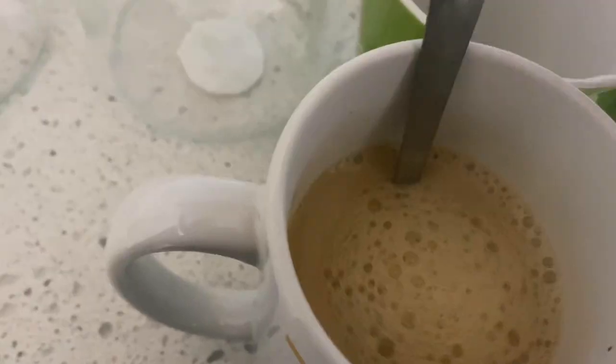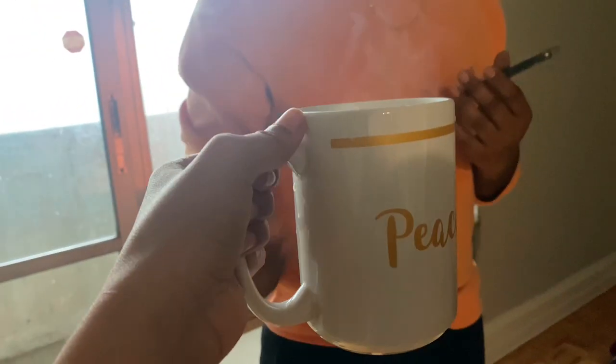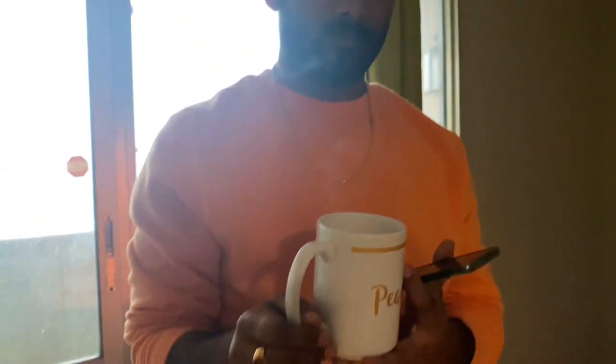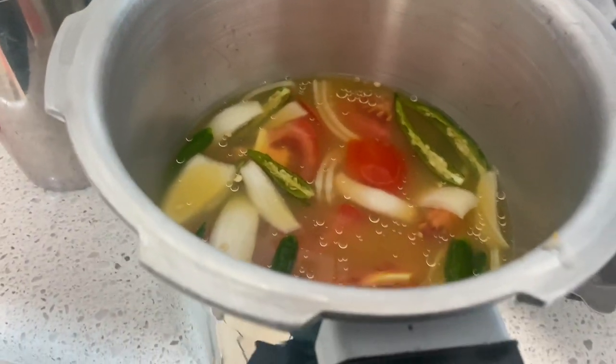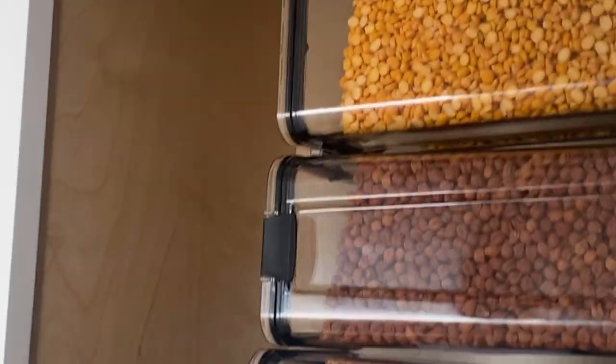We will have storage for our food. I am going to share the details in this video. If you are interested, check out the links in the description. I am almost done in the kitchen — I am going to show you the details.